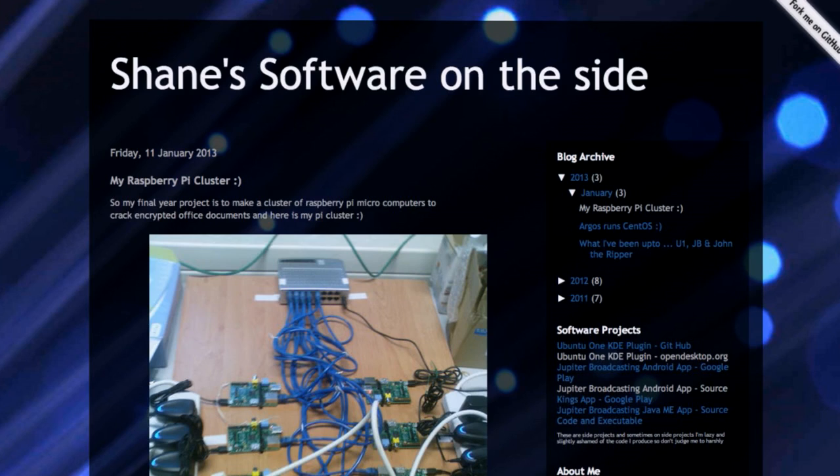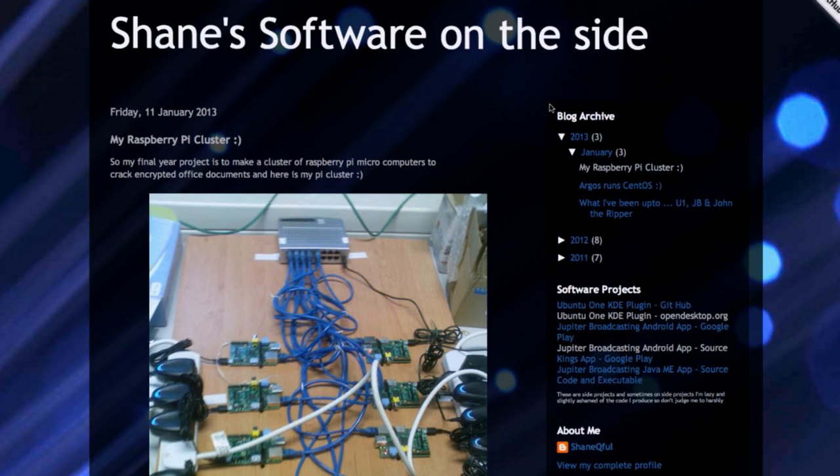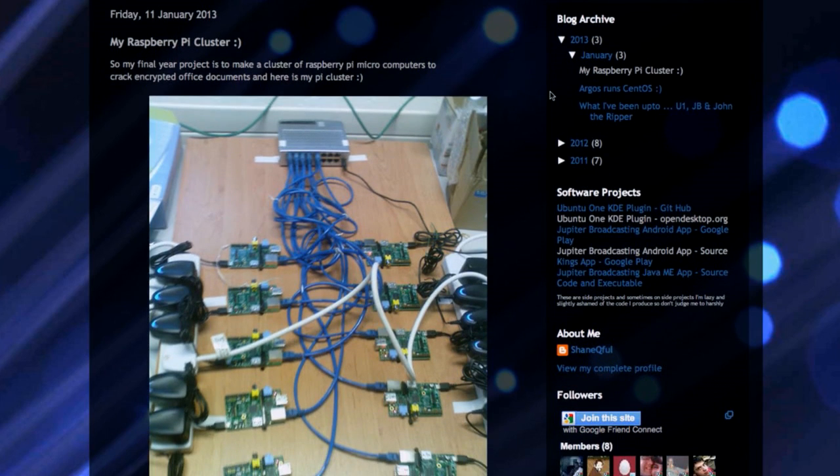Why don't we start with our Runs Linux pick this week? This one comes from Shane — it's Shane's Raspberry Pi cluster, and it runs Linux. Shane is a longtime viewer of the show. He's been active in the Jupiter Colony forums, active on the subreddit, and is the creator of two different Jupiter Broadcasting mobile apps, one for Android and one for Symbian devices. He's been prolific in our community for years now.